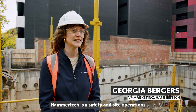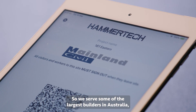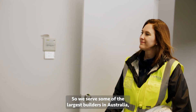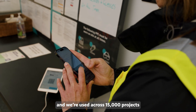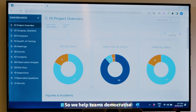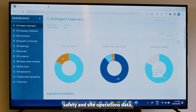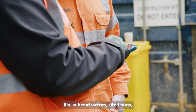HammerTech is a safety insight and operations software platform for construction. We serve some of the largest builders in Australia — 80% of the top 100 builders — and we're used across 15,000 projects around the world. We help teams democratize safety insight and operations data, putting more information in the hands of subcontractors and site teams.